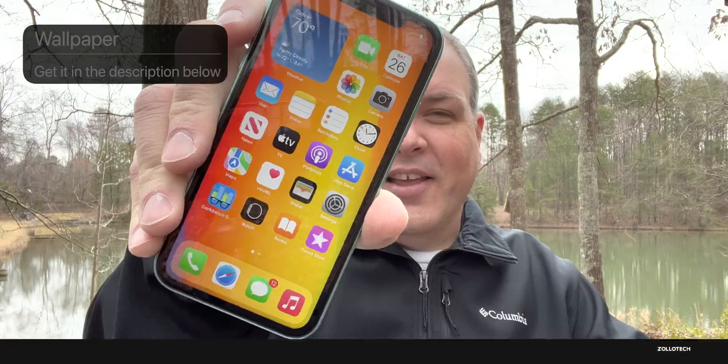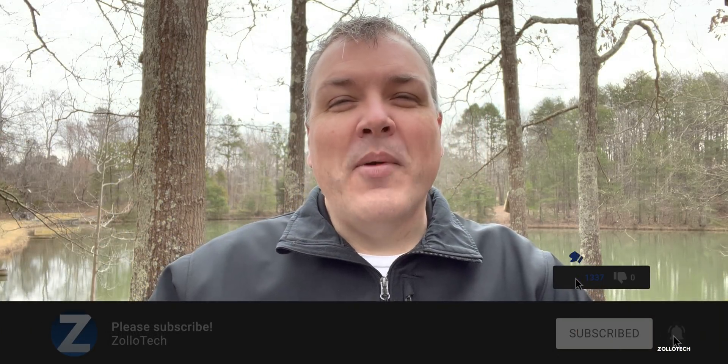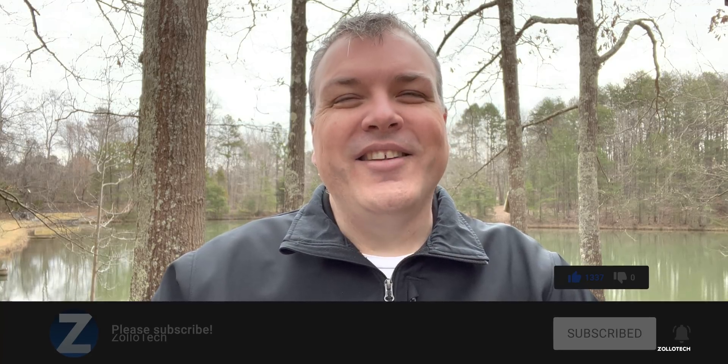If you'd like to get your hands on this wallpaper, I'll link it in the description as I normally do. If you haven't subscribed already, please subscribe, and if you enjoyed the video please give it a like. As always, thanks for watching — I'll see you next time.